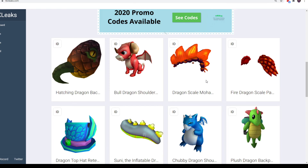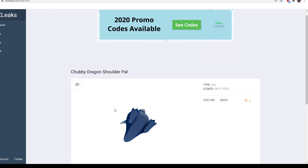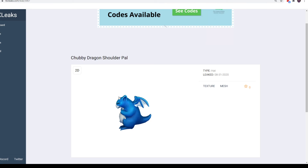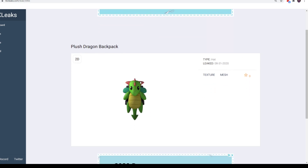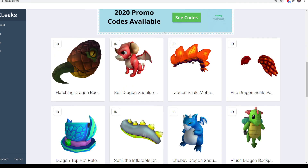The last two are Chubby Dragon Shoulder Pal and Plush Dragon Backpack. Chubby Dragon Shoulder Pal is really cute — it looks like a Snorlax, the Pokemon. It looks really happy and jolly. You can get it from Best Buy in the United States. The last one is Plush Dragon Backpack from a new store — it looks like a plush toy with backpack straps. It's from Aldi, which is in the United States and the United Kingdom — I heard it's a grocery store.